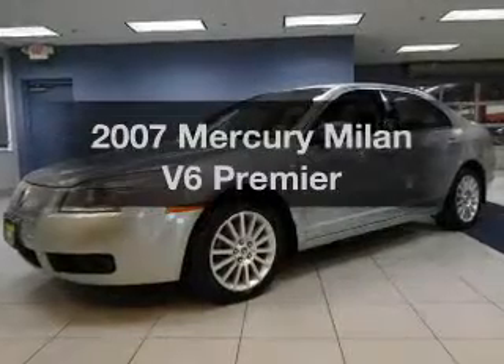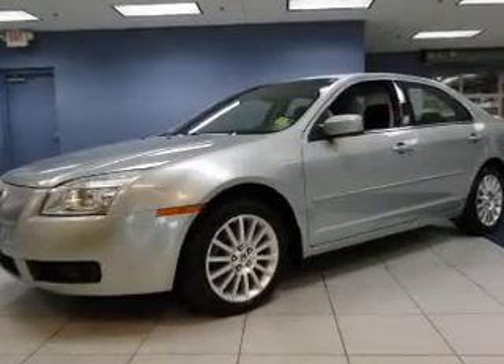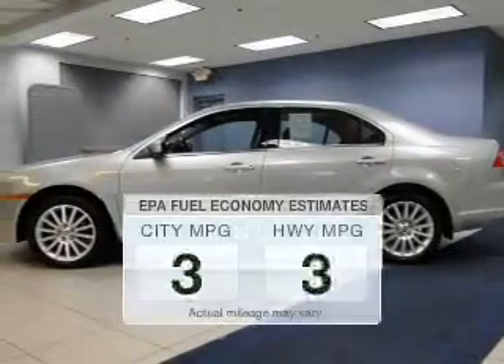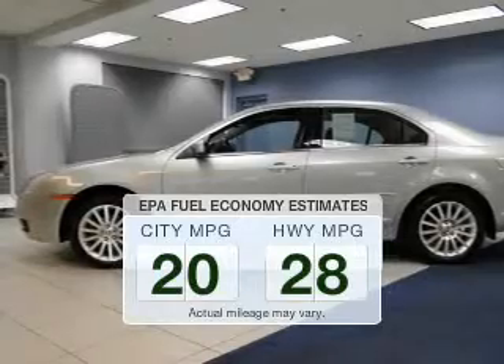Get noticed in this 2007 Mercury Milan. Travel the roads in style and comfort in this great vehicle. Run all over town and back to home again without worrying about filling up when driving this fuel-efficient ride.